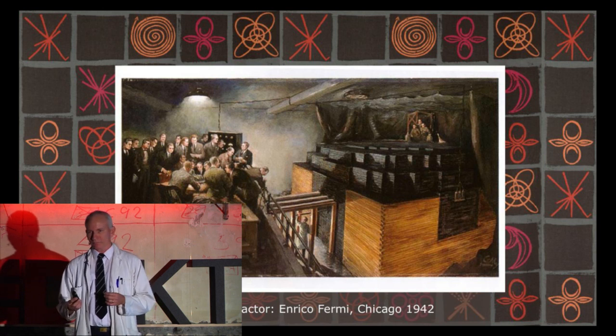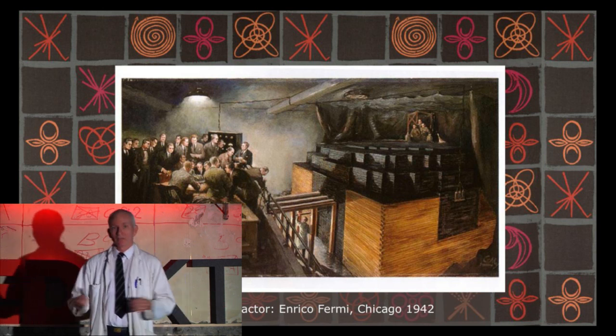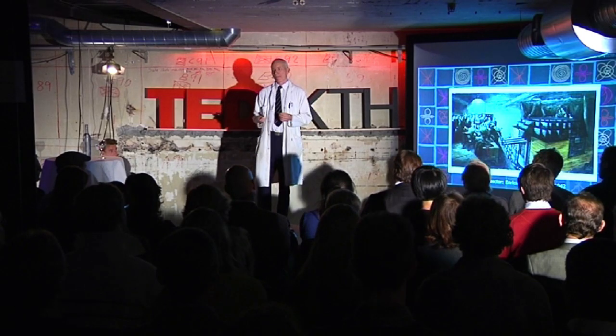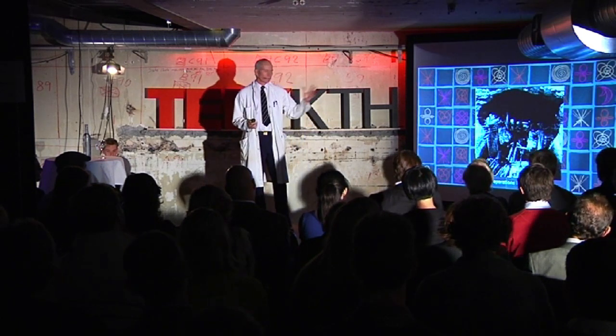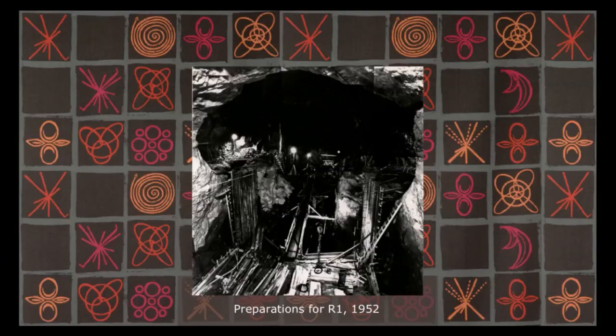So where should we build it? We build it under the Royal Institute of Technology, because they have scientists there, they have contacts, and they have possibilities. So they made a hole in the mountainside — 13,000 cubic meters of Swedish rock.